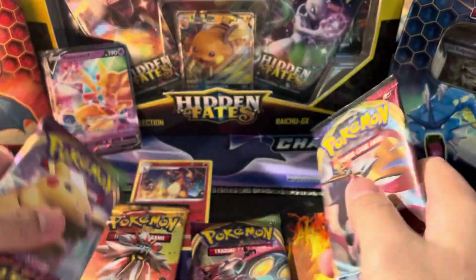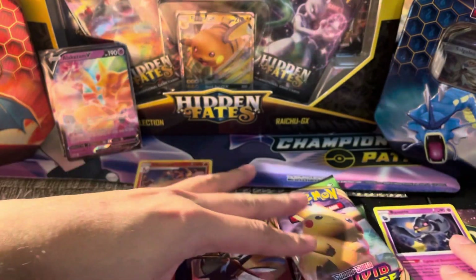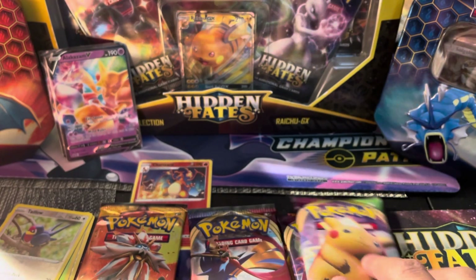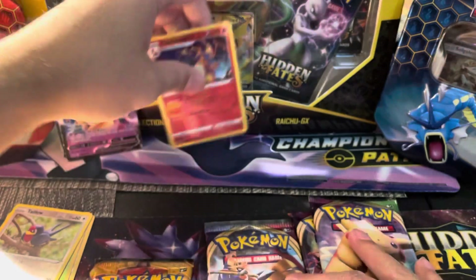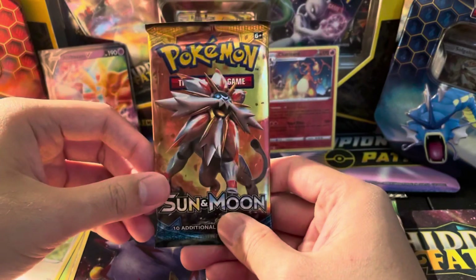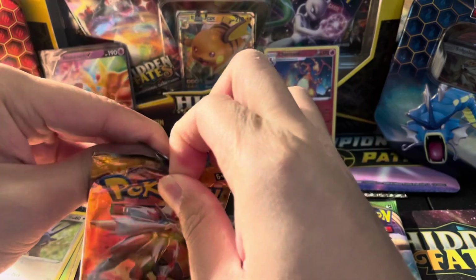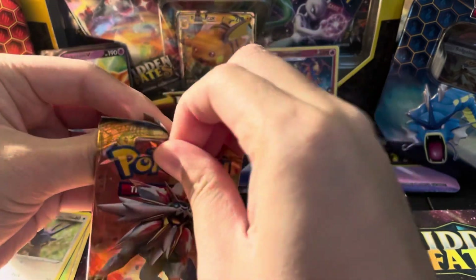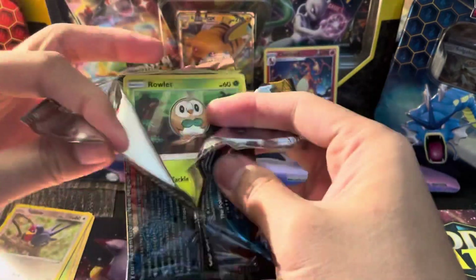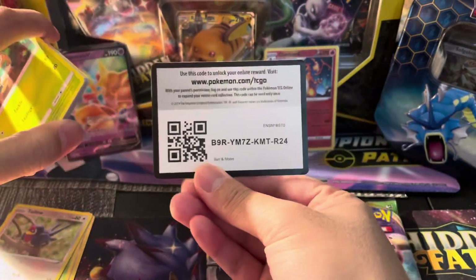We're going to go in the same order — Vivid Voltage last, Sun and Moon Base first, and then Sword and Shield afterwards. Sun and Moon Base — let's see if there's something great out of here. There are a couple of great gold cards in this set, a number of gold cards. It was actually a really great set at the time, and I believe there are also a few good Hyper Rares in here. Code card for you — let's see if we can start this one off a little bit stronger.